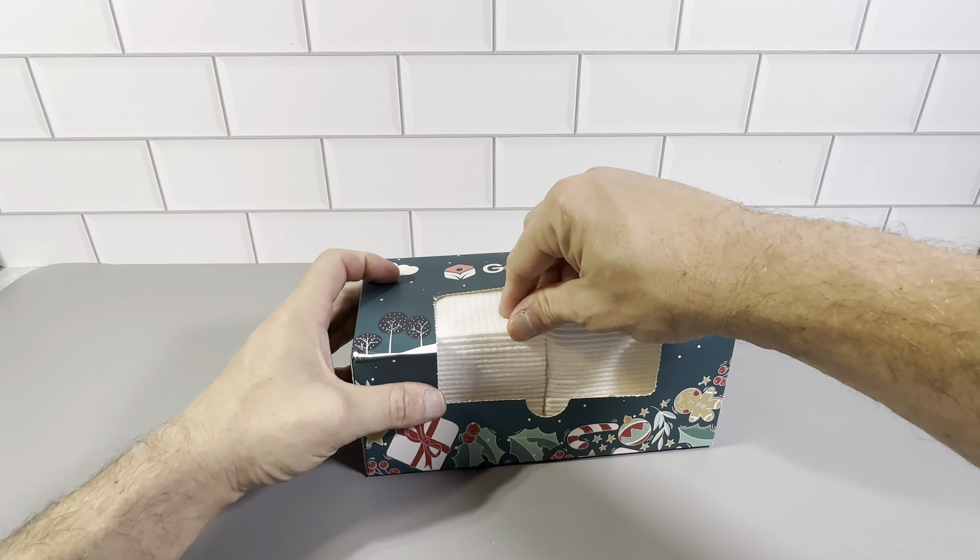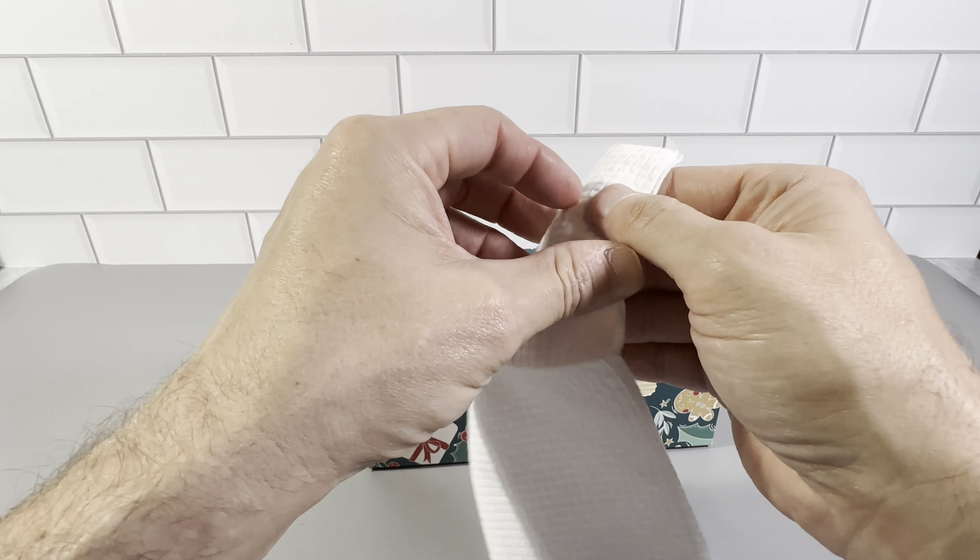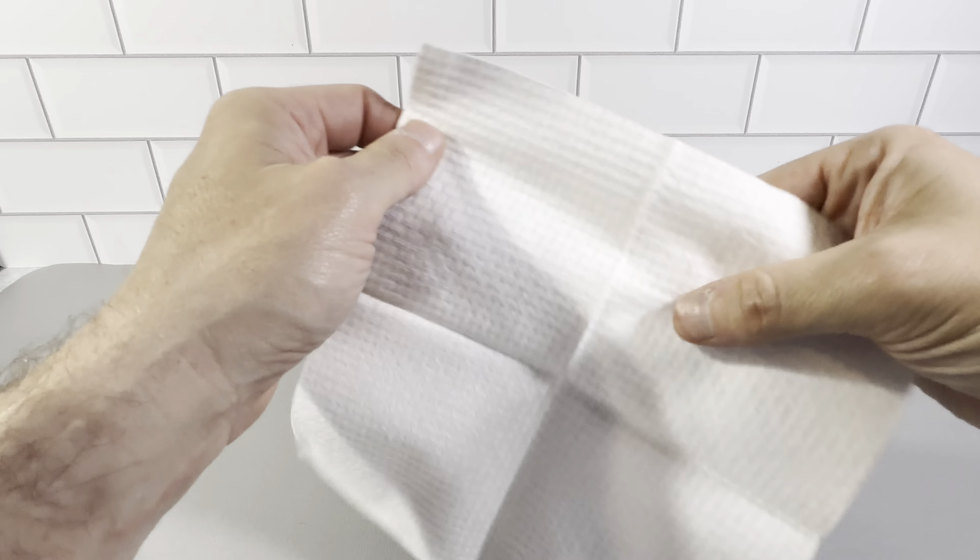You can see here the towels are just stored inside. Just take it out — really nice towels. They're folded in fours, so when you open these up, you can see really nice sized towels.